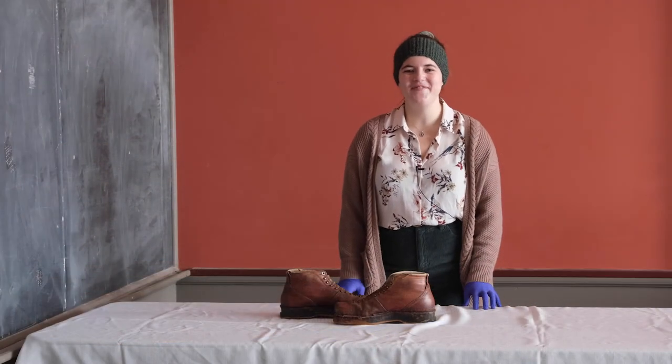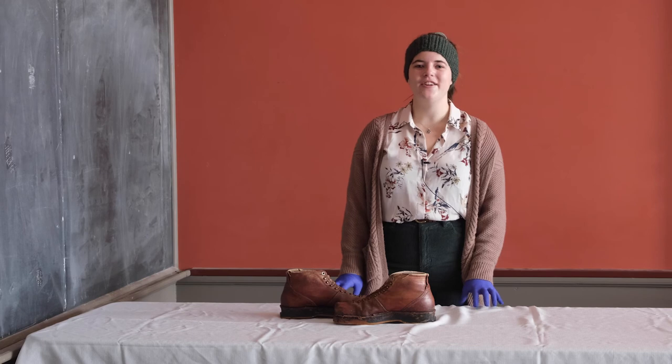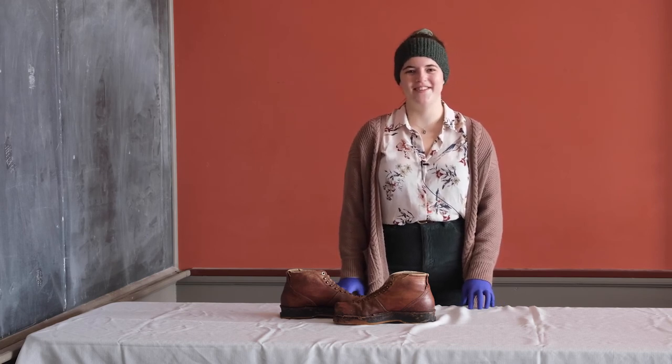Thank you for joining us today. If you'd like to find out more about these boots or other items from our collection, you can follow the Vermont Historical Society on social media or check out our website, vermonthistory.org.